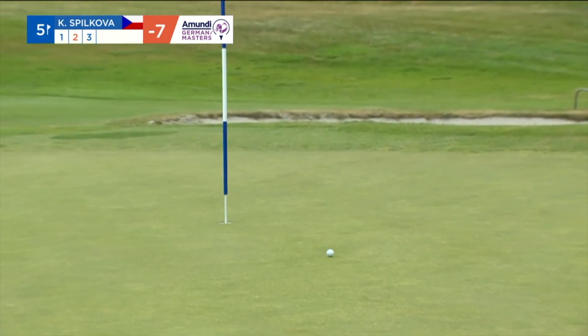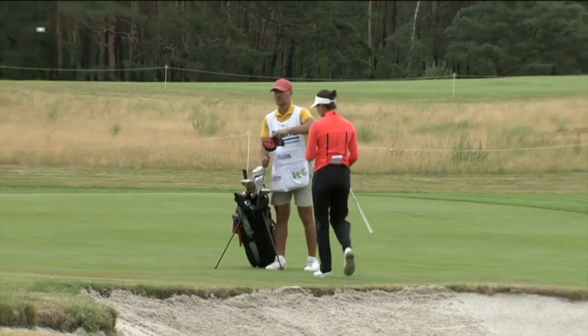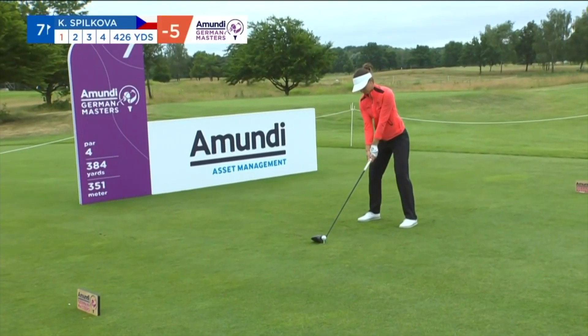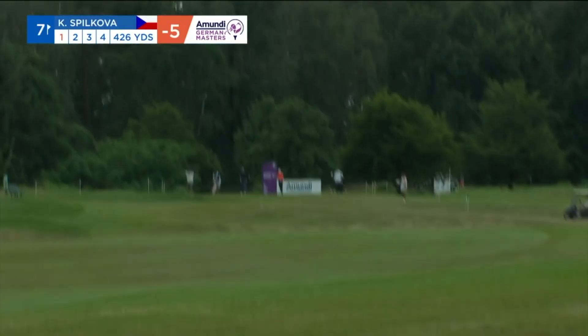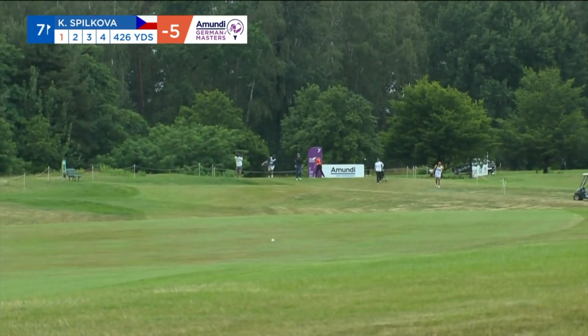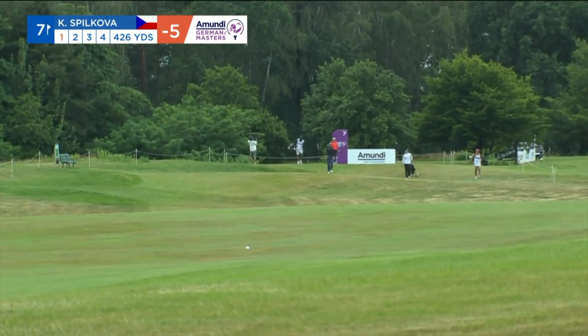Threatened. Just a little bit of work left in it. Seventh tee box, 426 yards. Water that runs across this seventh.